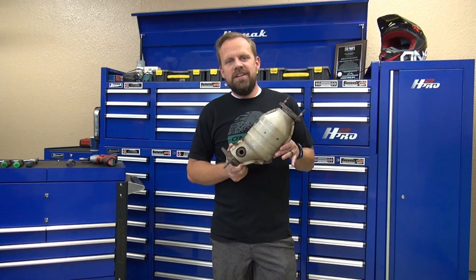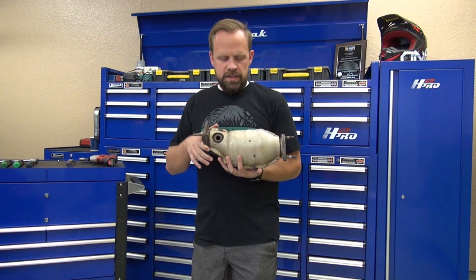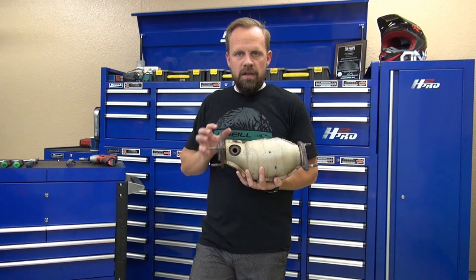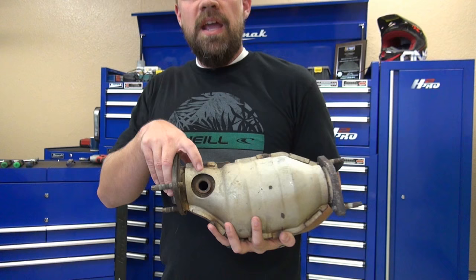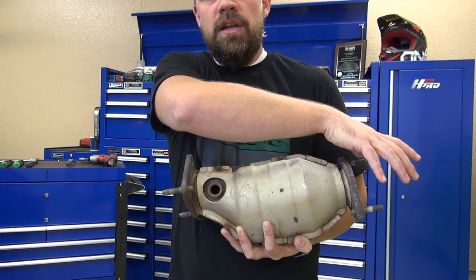Today we're going to be replacing a catalytic converter on a Nissan pickup. What a catalytic converter does is reduce emissions. Inside the converter there's a sensor that screws into this hole, and then there's going to be another one after it in the pipe. As the exhaust comes out from the engine into this hole, it reduces down and comes out the other side with fewer pollutants.